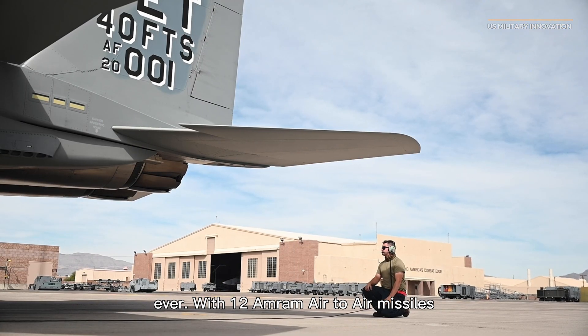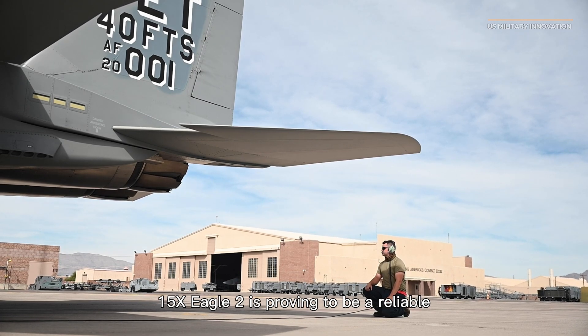With 12 AMRAAM air-to-air missiles and 3 JASSM cruise missiles, the F-15EX Eagle II is proving to be a reliable missile truck.